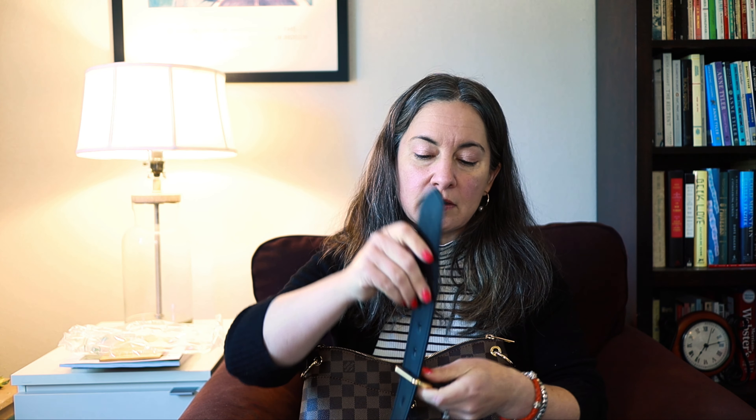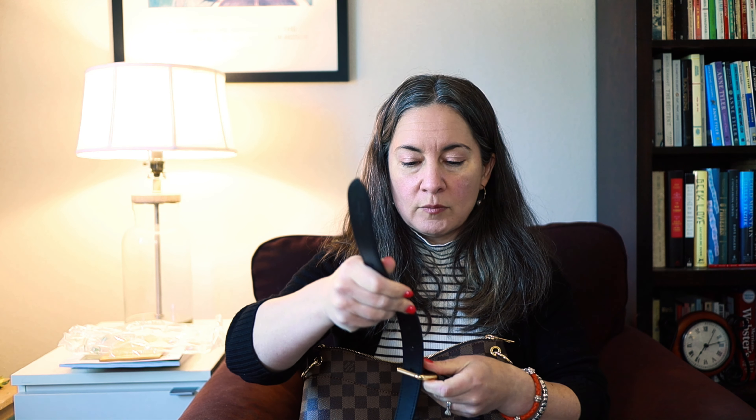Let's get the strap put together. I'm going to put it on a shorter length because I want to wear this on my shoulder. I'm not really planning to wear it crossbody, but we'll see how it goes.